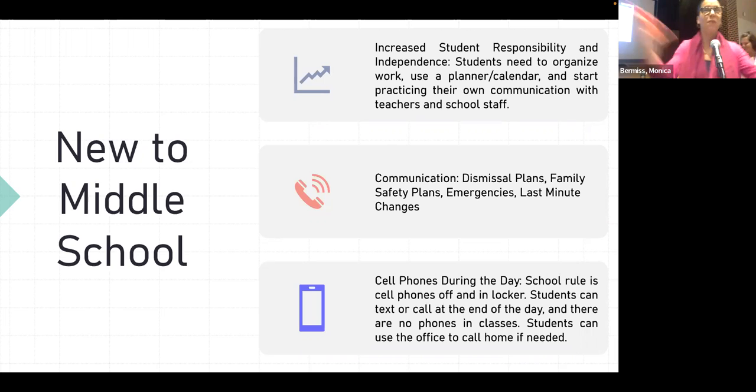In sixth grade, students begin to really feel empowered — they know what they're doing, they feel safe in the building — and because of that they might forget to communicate with you. So you'll be waiting at the regular bus stop and your child won't get off the bus. Then you'll drive to the middle school only to find your child is in a club, having fun, and safe. This has actually happened this year.